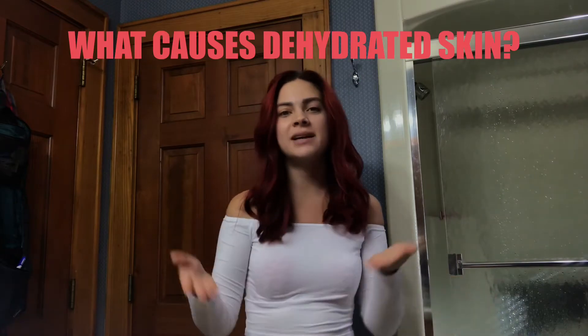So what can cause dehydrated skin? Looking at products, it can be as simple as over-washing your skin or using soap. Soap can disturb your skin's pH level and also contribute to dehydration. You could also be over-exfoliating — using too much salicylic acid really strips and over-dries your skin.